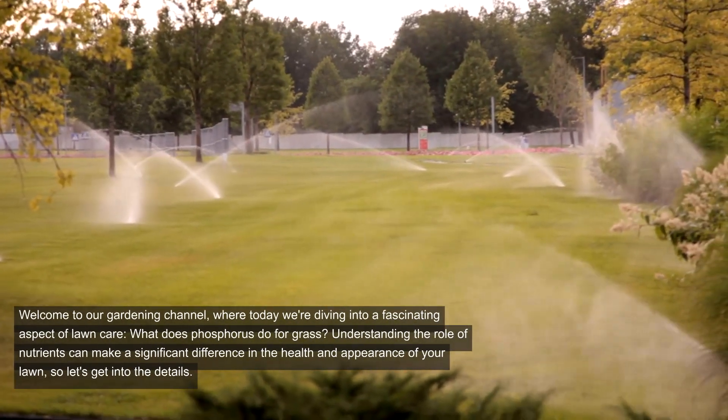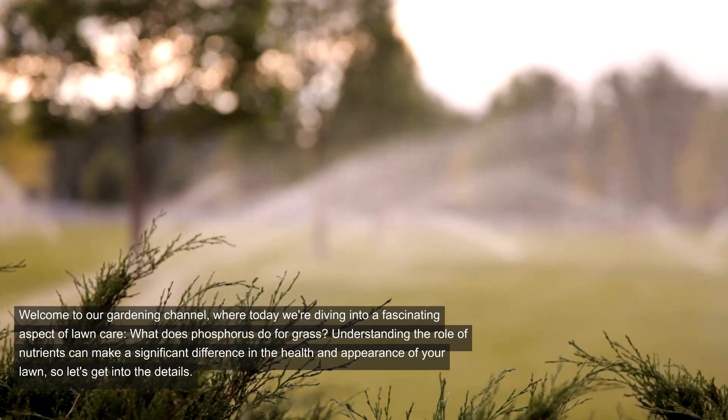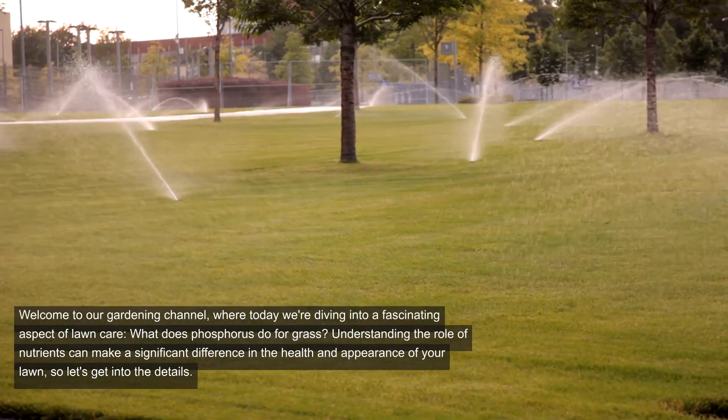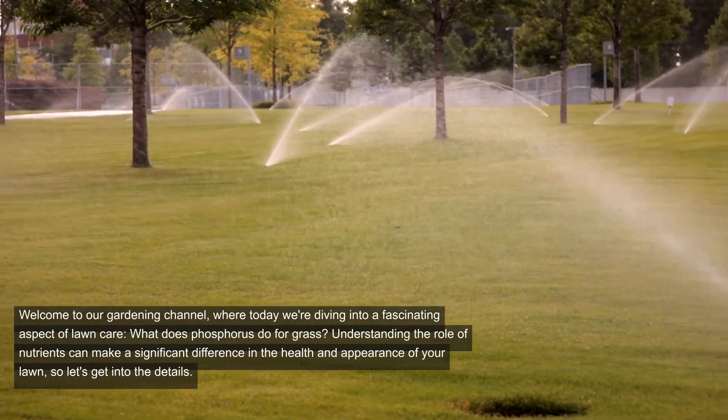Welcome to our gardening channel, where today we're diving into a fascinating aspect of lawn care. What does phosphorus do for grass? Understanding the role of nutrients can make a significant difference in the health and appearance of your lawn, so let's get into the details.